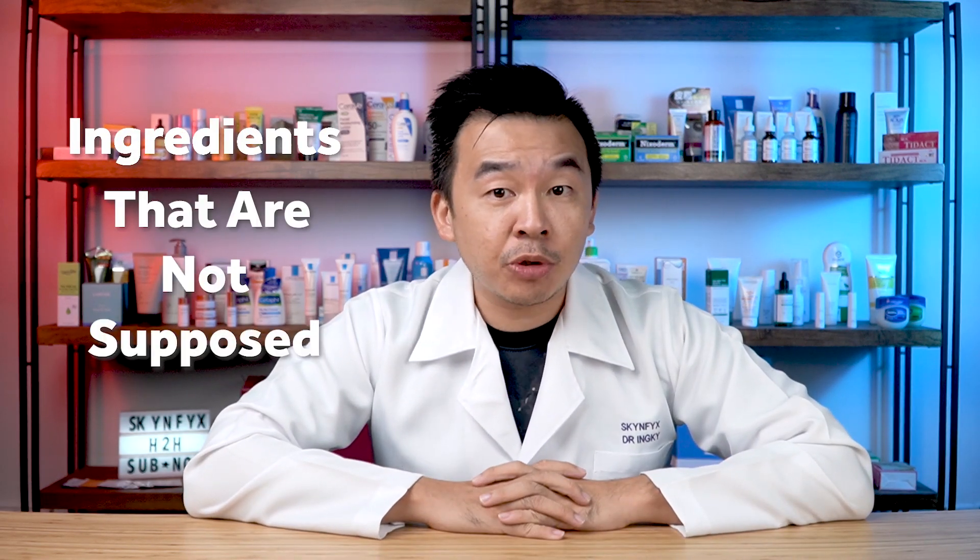Great day ladies and gentlemen, I'm Dr. Inky, your digital skin doctor, and welcome to Skin Fix, the platform that gives you all the skincare advice you want. Today we'll be talking about skincare nonsense — myths that you, your esthetician, or your dermatologist actually believe in. We're talking about ingredients that are supposedly not supposed to be mixed and matched, and the long myth that certain groups of ingredients will ruin your skin if combined.